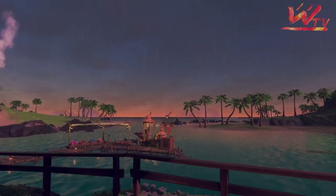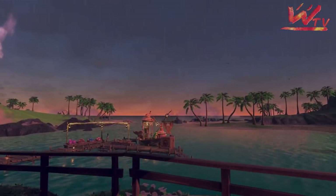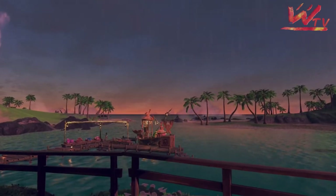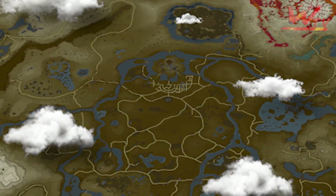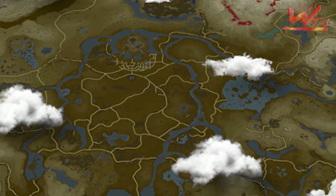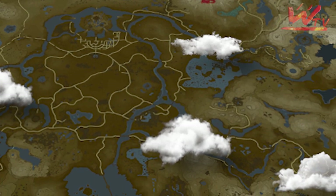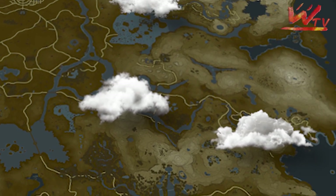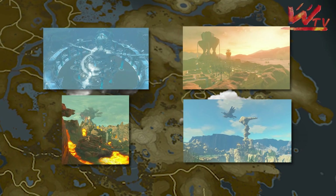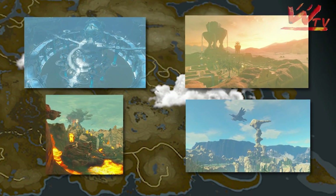Life in Hyrule can be very tough. There are many dangerous creatures and monsters roaming the lands. And so, throughout the years, the people living in these beautiful but also terrifying lands had to adjust to the world around them. As we all know, this led to many different cultures developing in the world of Hyrule, with each one of them being special in their own way.